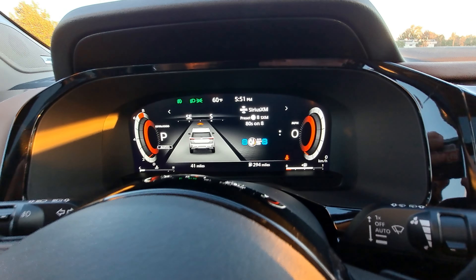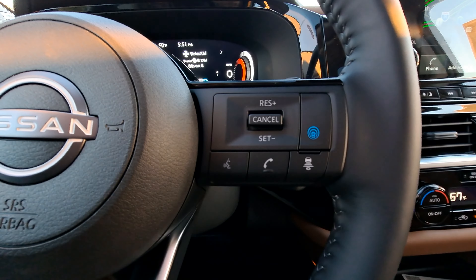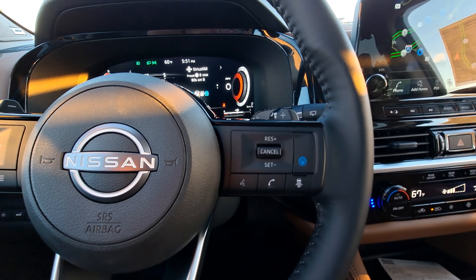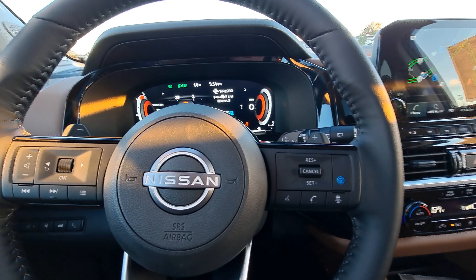That main screen is going to give you your turn-by-turn navigation, your speed, your music, all that good stuff. Moving over to the right side of the steering wheel, you've got all your cruise control. This does have ProPilot Assist, which is going to combine distance pacing as well as steering assist to make for a semi-autonomous driving experience — it's truly like no other.